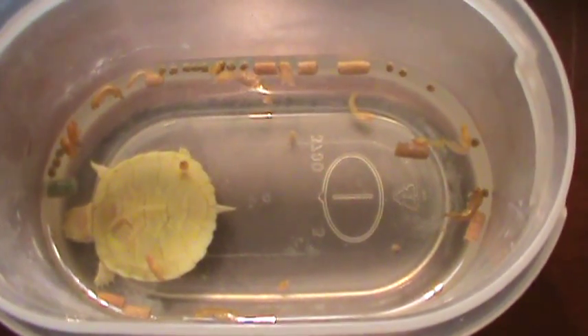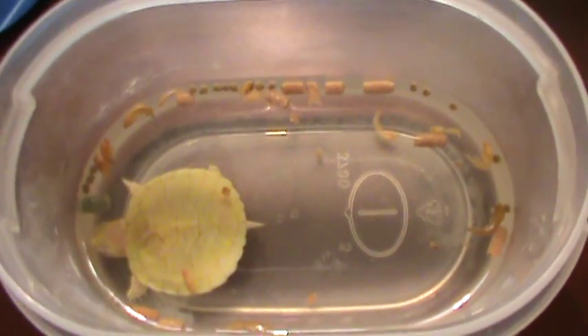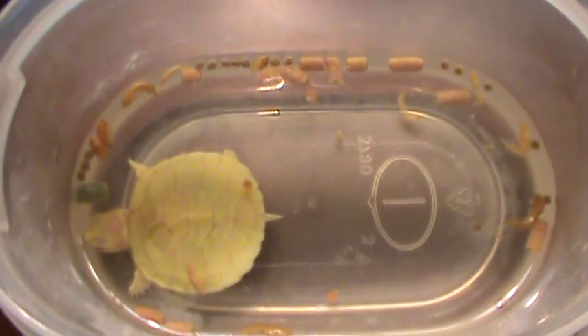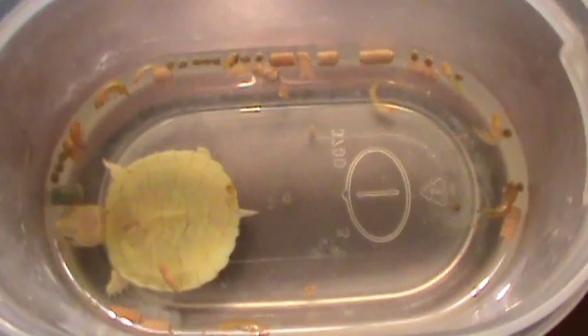I want to start off with giving Classy Turtles a huge shout out. I don't know if you guys watched my previous videos, but Lacy hasn't been eating, and Classy Turtles recommended that I get this.